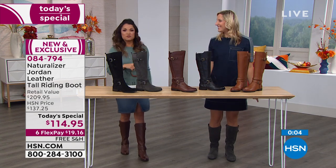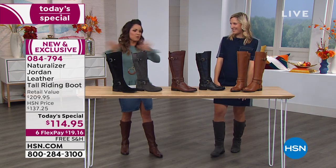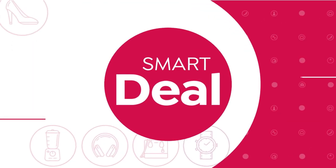Once you get them home, try them on with different outfits over 30 days and see what you think. We really want you to be happy. We're going to see Taya throughout the day. The banana bread is definitely going to go.